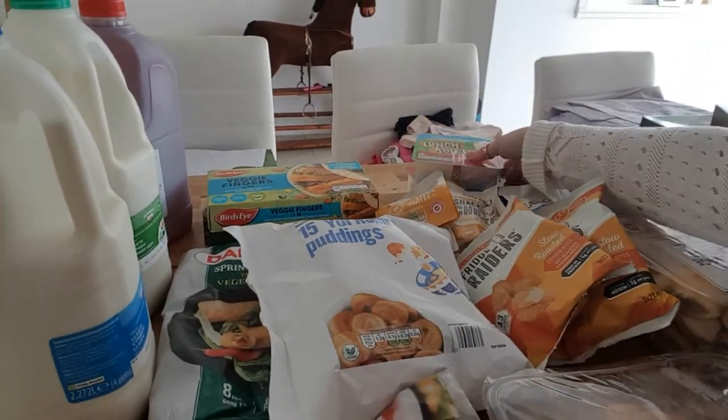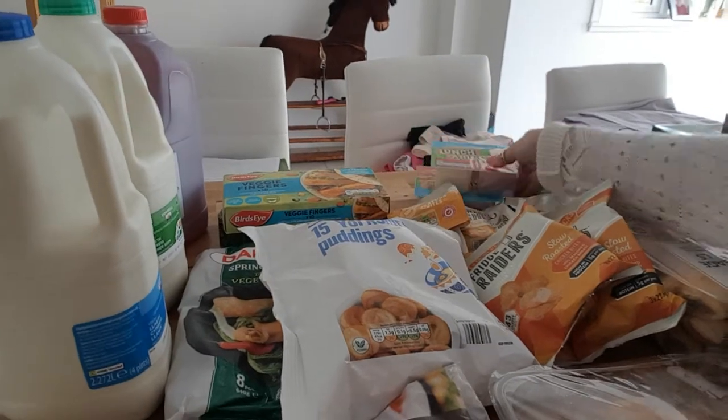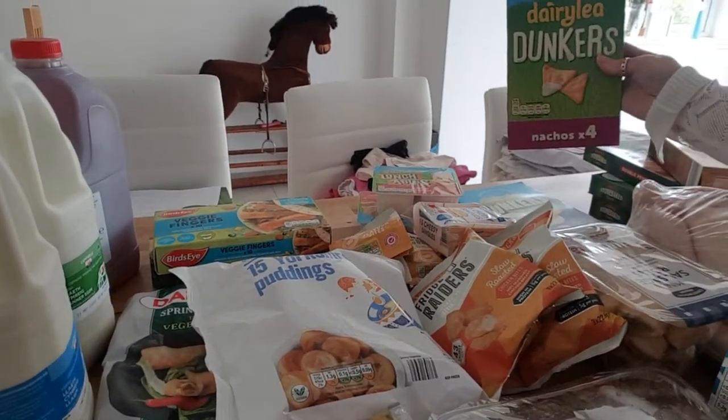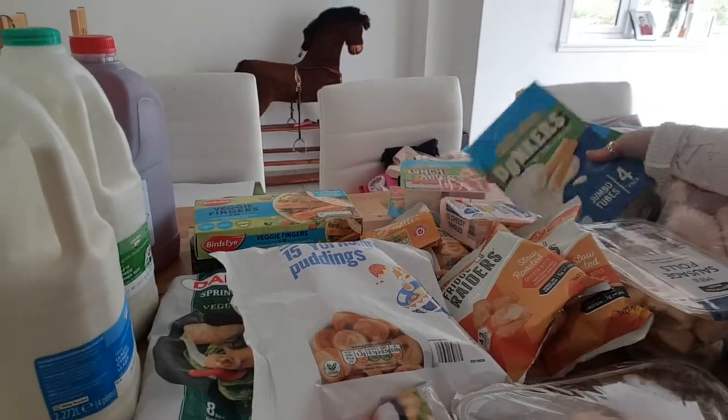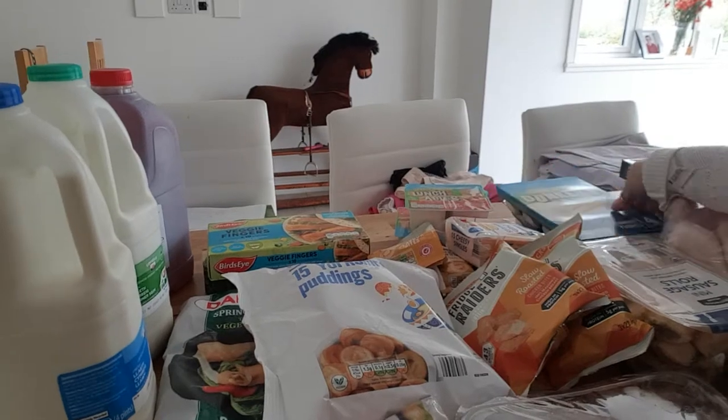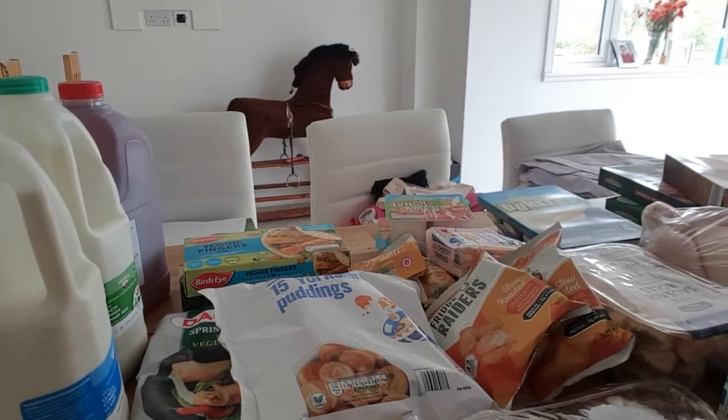We've got two lunchables just to keep as snacks in the fridge, cheesy singles, and the triangle portions and jumbo tubes. They always smell so good but as I don't eat dairy I can't have them either.